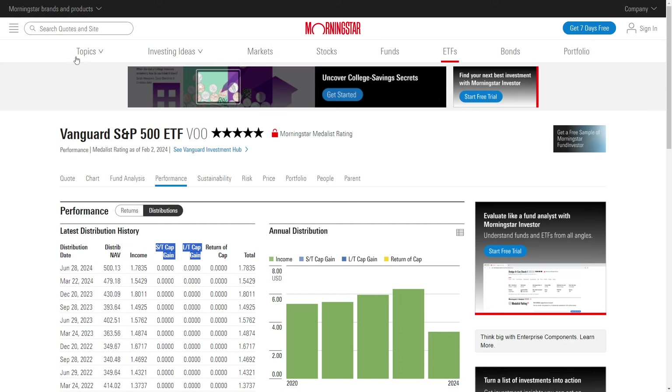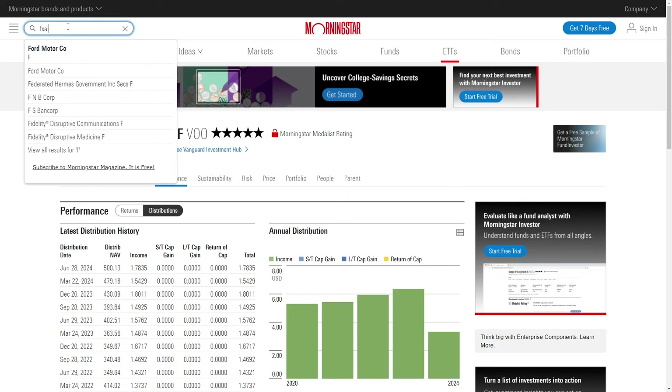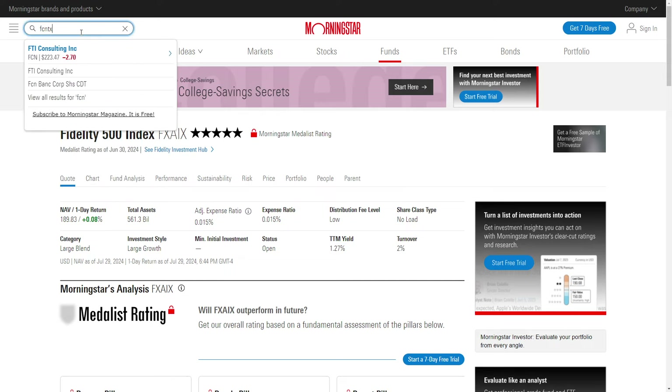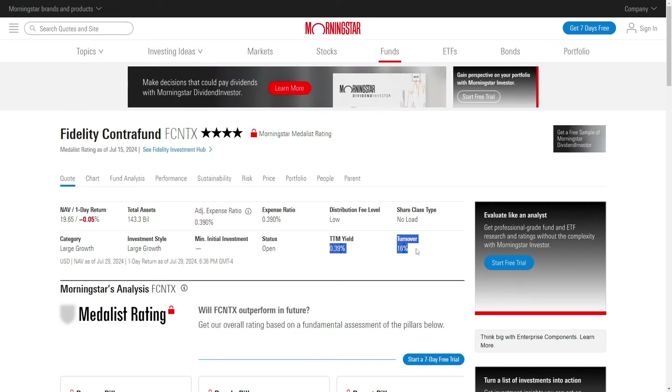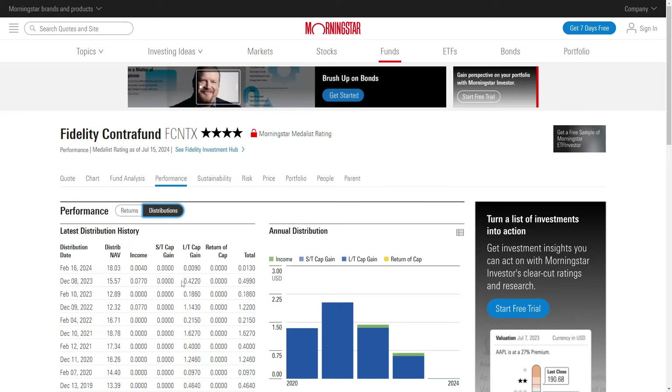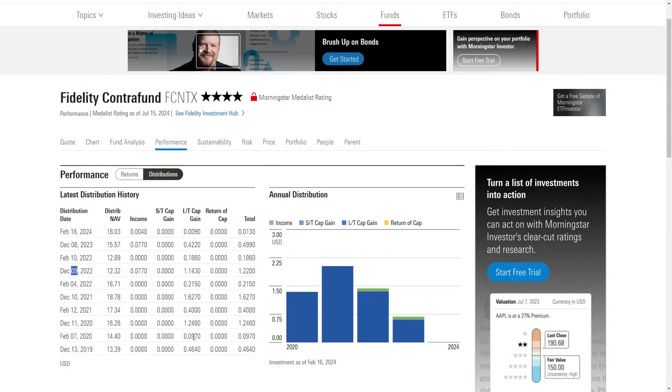I don't see any distributions in here, but I also didn't see any for FXAIX either. Just keep that in mind — there are some different pros and cons. Obviously, if you invest in a mutual fund that has a high turnover rate — let's look at one of Fidelity's actively managed mutual funds — they have a much higher turnover rate. The turnover rate means how often they are flipping or turning over shares. If you go to the performance and distributions, it looks like every February and December they are distributing some of their capital gains, mainly long-term capital gains. You would get hit with that if it's in your taxable brokerage account.